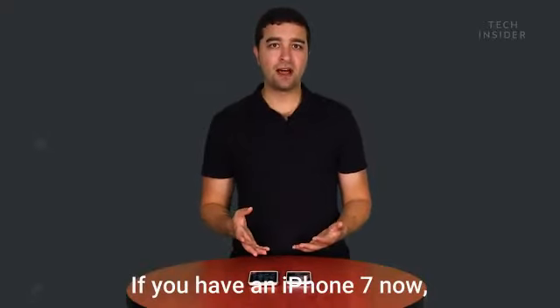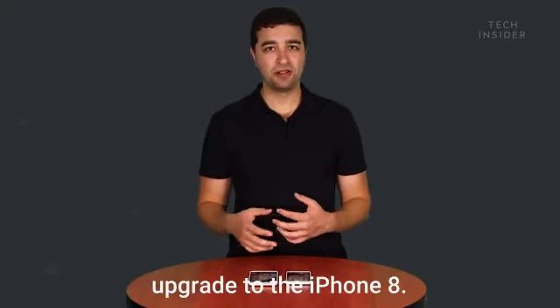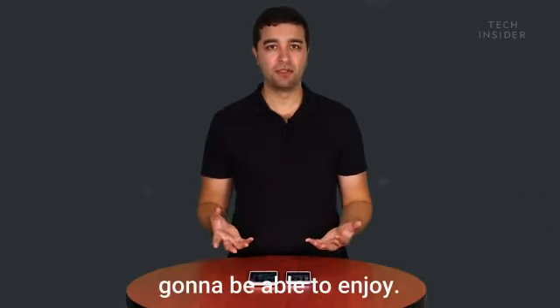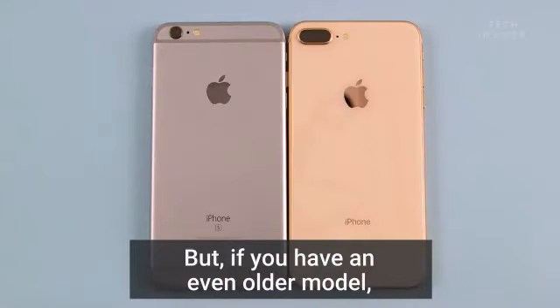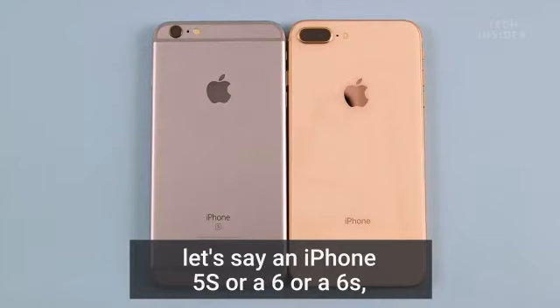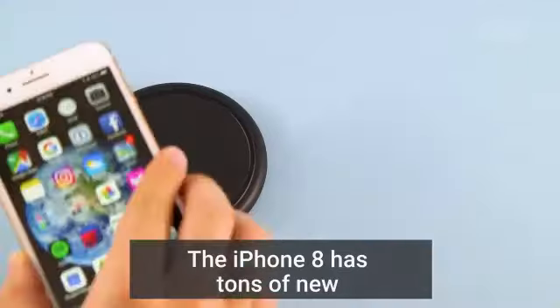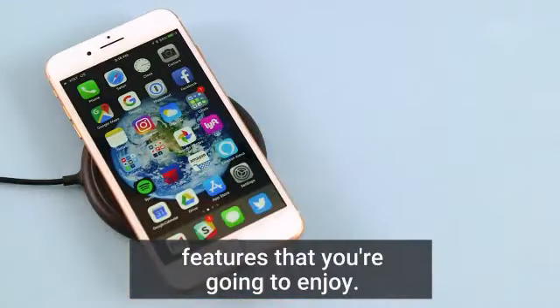If you have an iPhone 7 now, you probably don't need to upgrade to the iPhone 8 — there's just not a lot of new features you're going to be able to enjoy. But if you have an even older model, like an iPhone 5S, 6, or 6S, this is going to be a really nice upgrade for you. The iPhone 8 has tons of new features that you're going to enjoy.